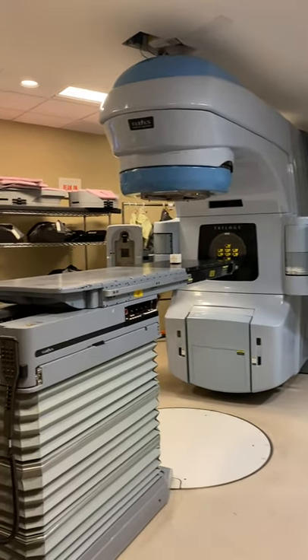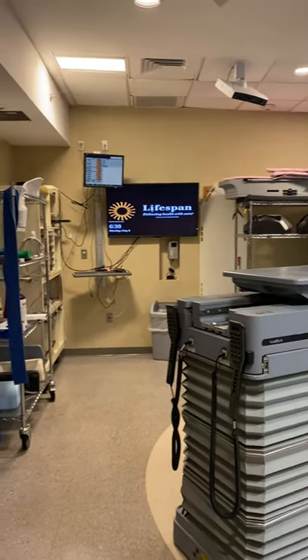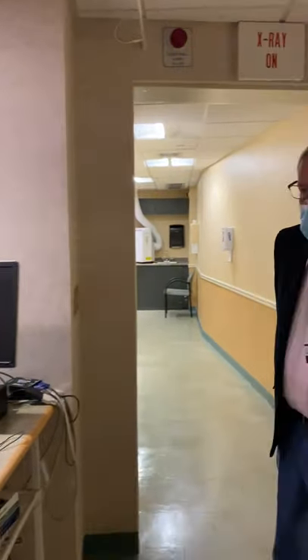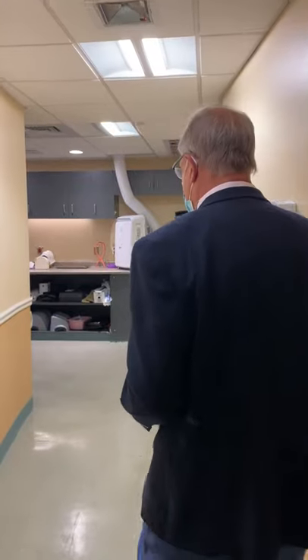There's VisionRT for surface-guided therapy. And this is our Trilogy machine, which has a six-degree-of-freedom couch and the usual photon and electron energies, with high-quality image guidance.